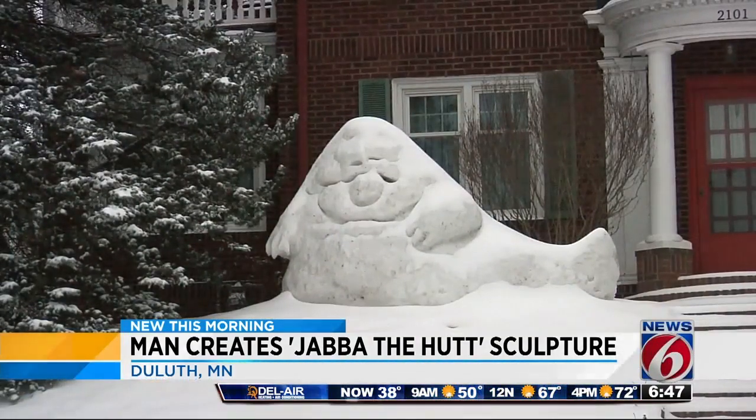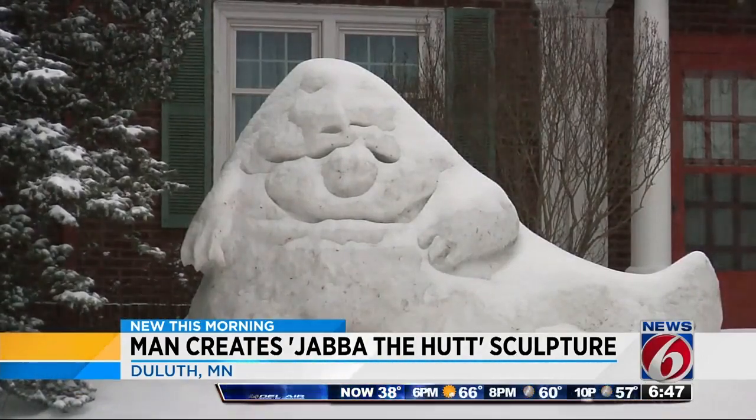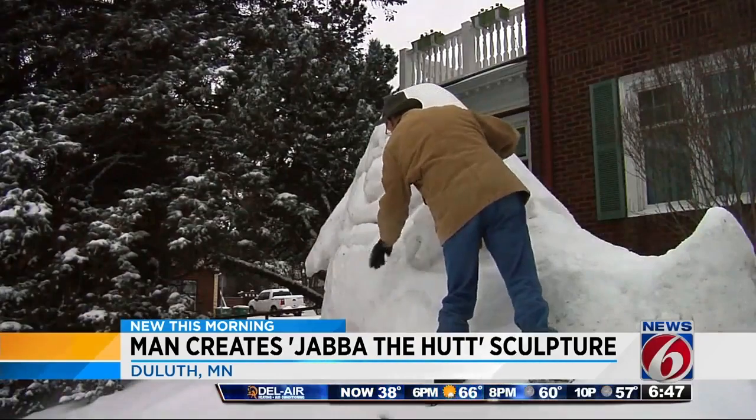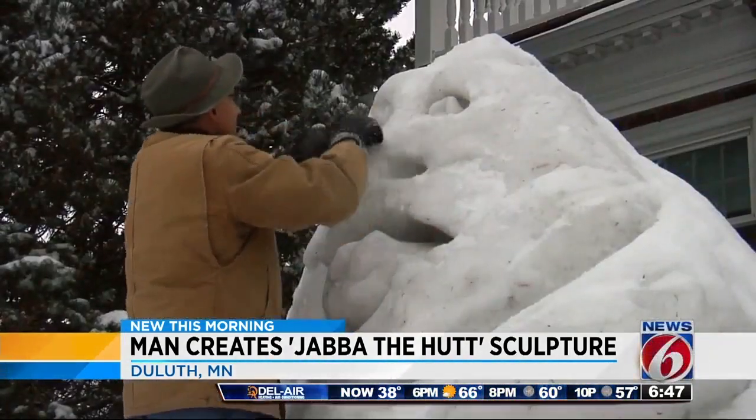A little lopsided, but so is Jabba the Hutt. Yeah, he is. The man behind it, Harry Welty, has been creating unique sculptures since 1987, and each year they just get bigger and better. Some of his other creations include Alice in Wonderland, Mount Rushmore, and King Kong.